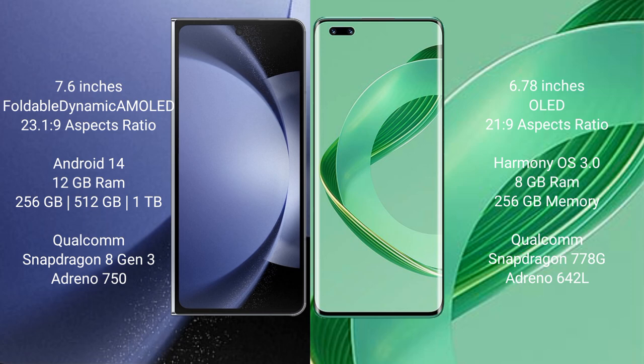Samsung Galaxy Z Fold 6 comes with 12GB RAM and 256GB, 512GB, or 1TB internal storage, powered by a Qualcomm Snapdragon 8 Gen 3 processor with Adreno 750 GPU.